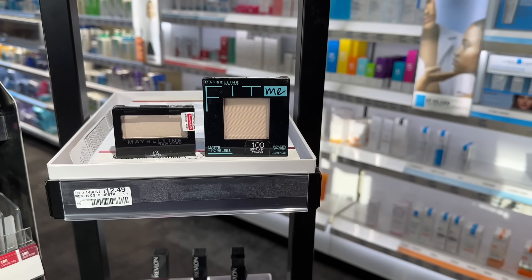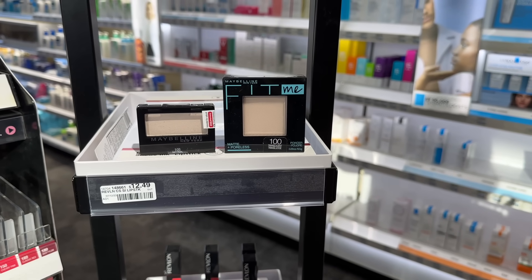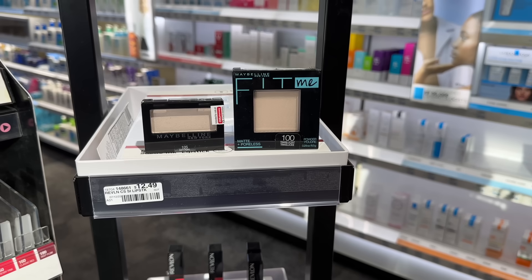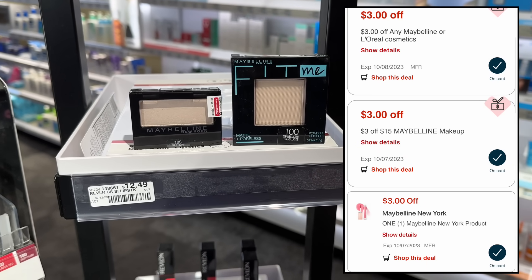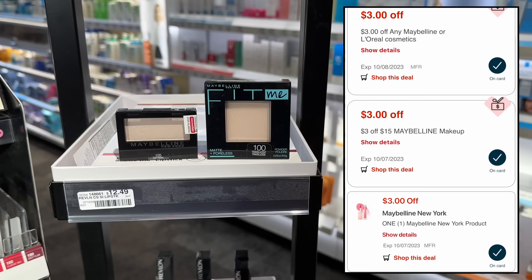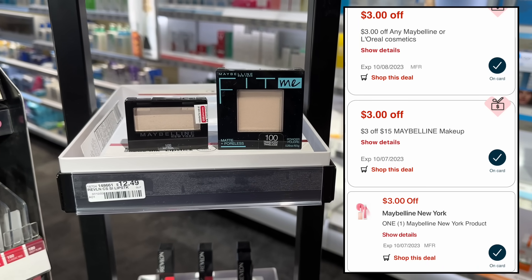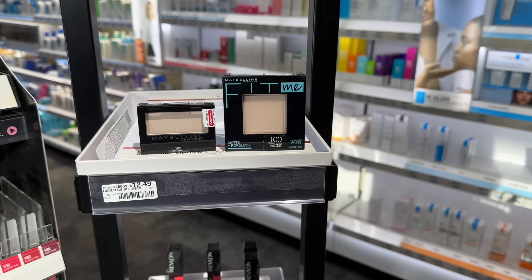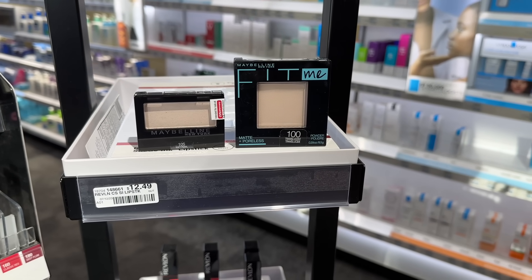Maybelline Cosmetics is spend $15 get a $5 extra buck, so I'm grabbing one of the Fit Me Powders for $10.49 and one of the Eyeshadow singles for $4.99, totaling $15.48. I have a $3 off $15 Maybelline CRT, a $3 instant CRT that everyone got, and a $3 digital coupon on one item that we got last week, leaving me to pay $6.48. Getting back my $5 extra buck will make my final cost just $1.48 for both items.